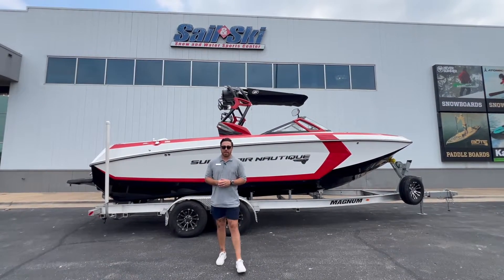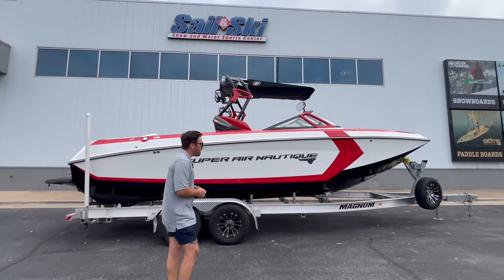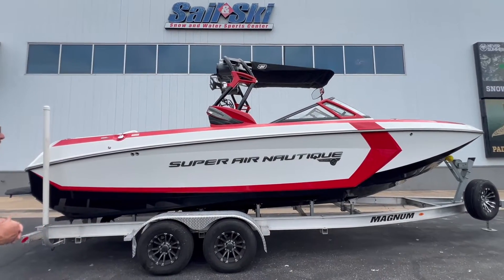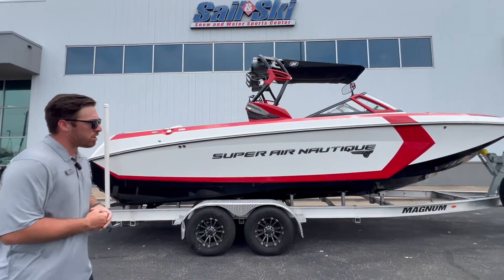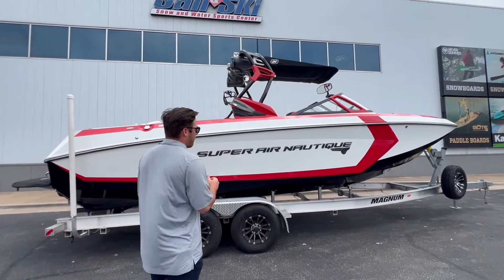Hey guys, Tyler Richard here with MarineMax in Austin, standing in front of our brand new trade that we just took in. It's a 2016 Super Air Nautique G25. It's awesome because it's been upgraded with quad tower speakers, red accent stripe, and a black hull bottom with a white main stripe.